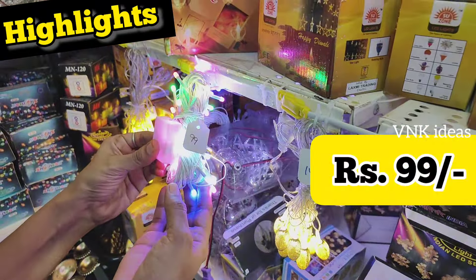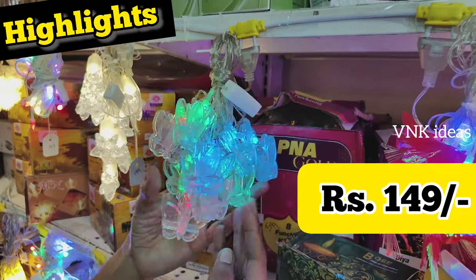This is the pencil model; yellow color is 149 Rs. This is white color, 129 Rs — flower type is 129 Rs. This is the star model; white color is 199 Rs.